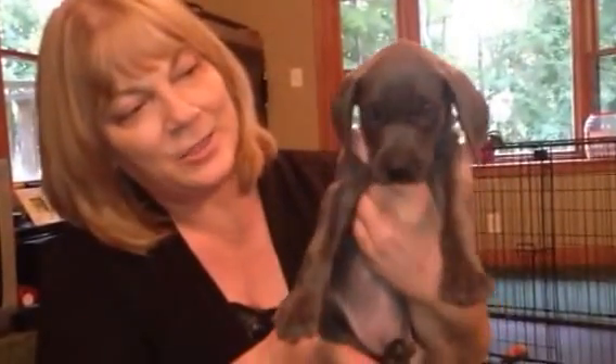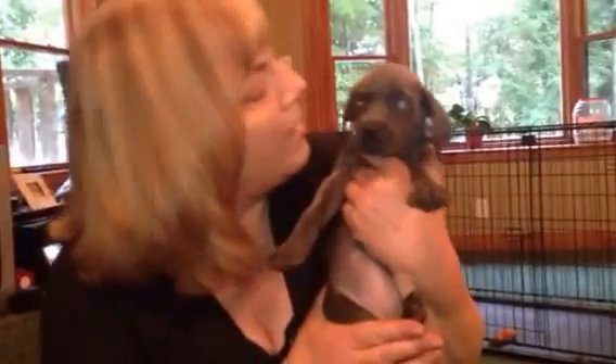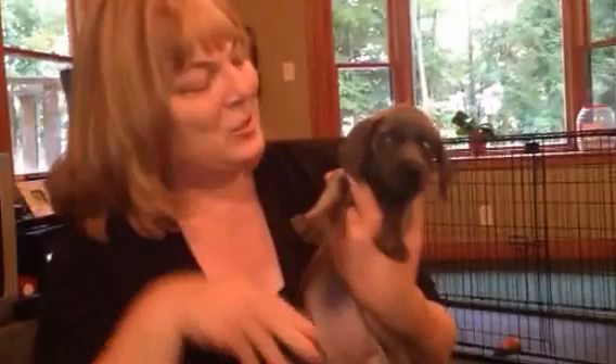This is Aqua Collar Girl. She's the smallest of the girls. She's a beautiful girl — just a little sweetie. She's very sweet and so cute.